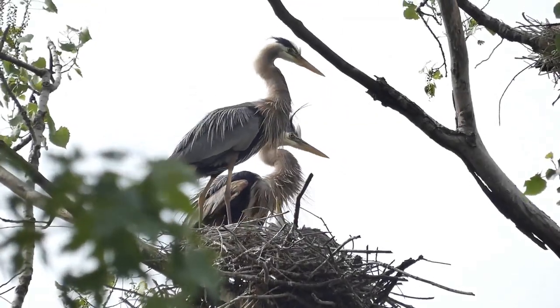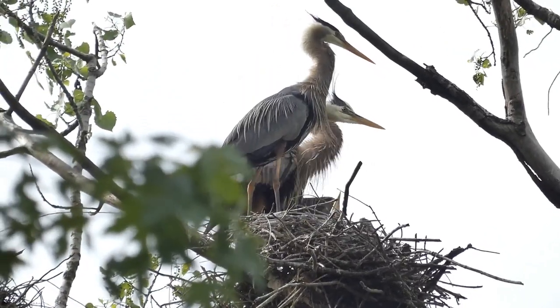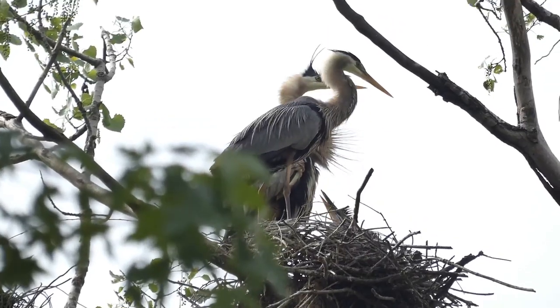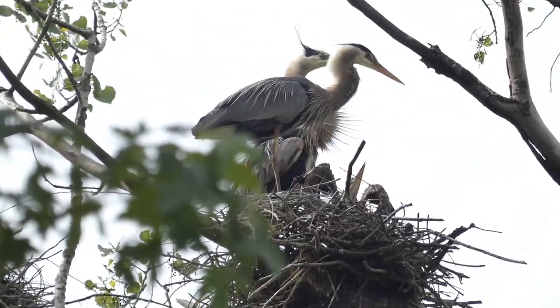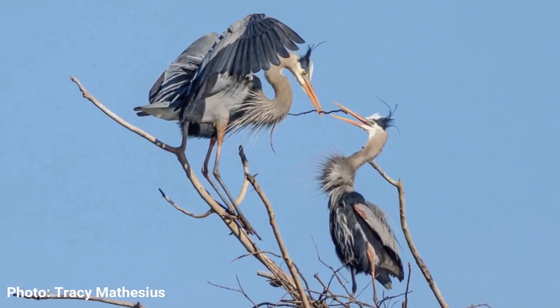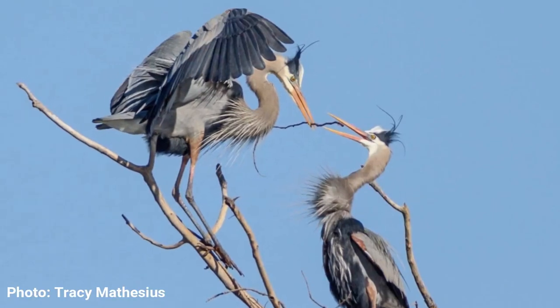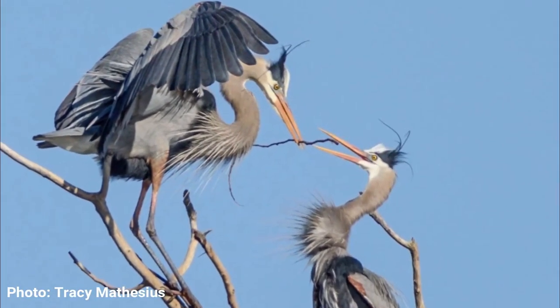Most herons and egrets migrate back to the same spot for their nesting location and mate with the same partner, but they do need to reform a bond — this is called pair bonding. One way that that's done is the male will bring a stick and present it to the female, and she then has the choice whether to accept or refuse the stick.